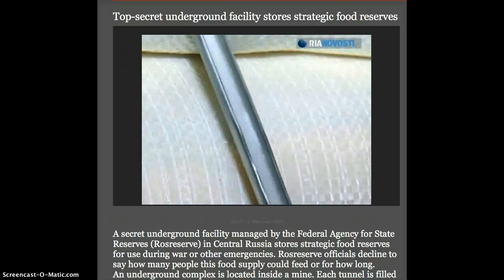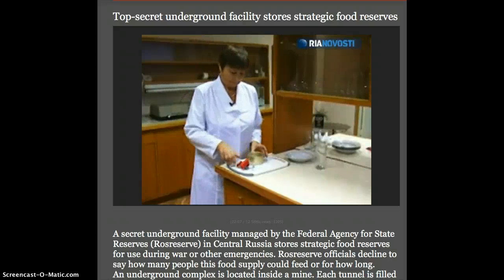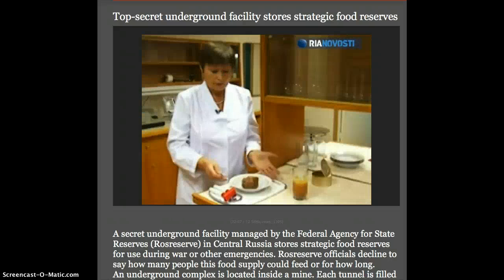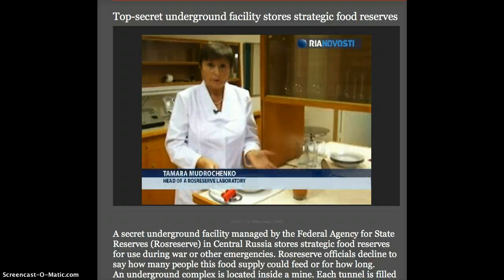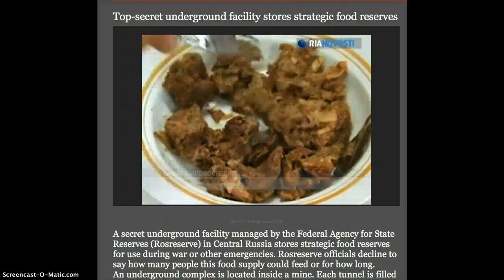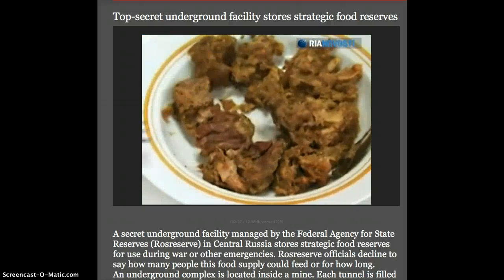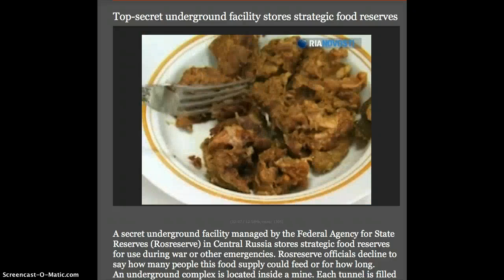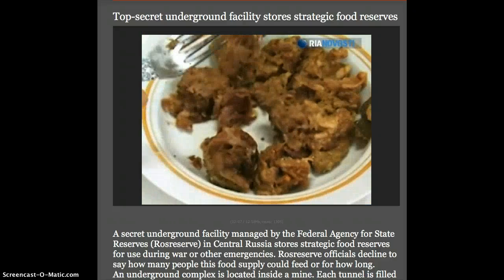The underground facility has its own laboratory whose experts keep an eye on canned food quality. According to state standards, canned stewed beef with spices must contain actual beef, and 30 to 40 grams of fiber are required to meet the standards. The meat smells good and tastes good — it conforms to state standards.